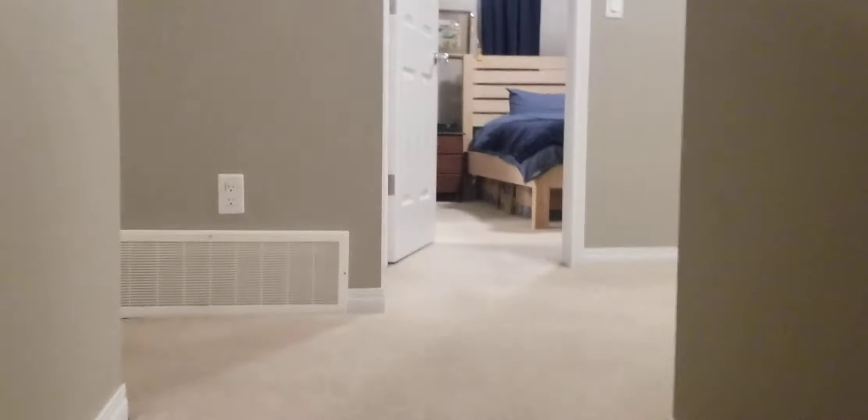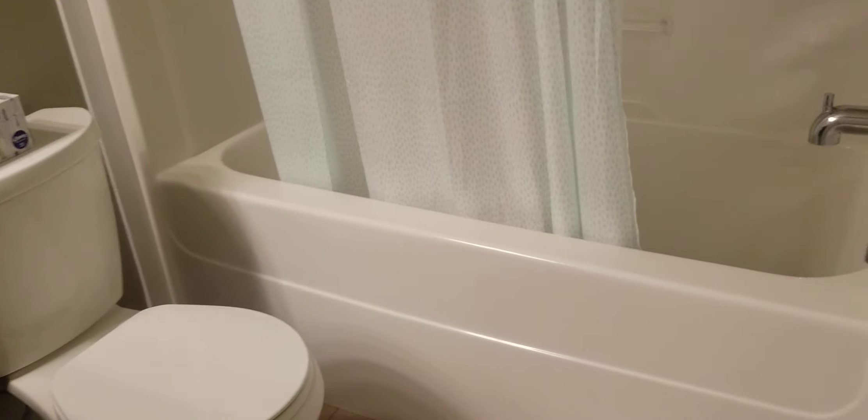Here's the main floor bath, and then we've got two really big bedrooms up here. There's a large walk-in closet and then a nice deep tub.